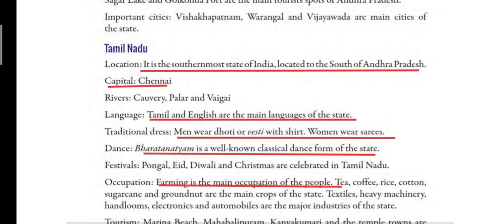Then we will read about traditional dress. Men wear dhoti or vaisti with shirt. Women wear sarees. Bharat Natyam is a well-known classical dance form of the state. Festivals — Pongal, Eid, Diwali and Christmas are celebrated in Tamil Nadu.